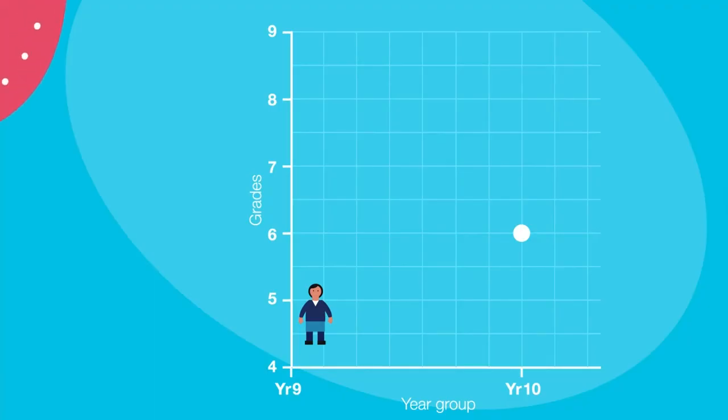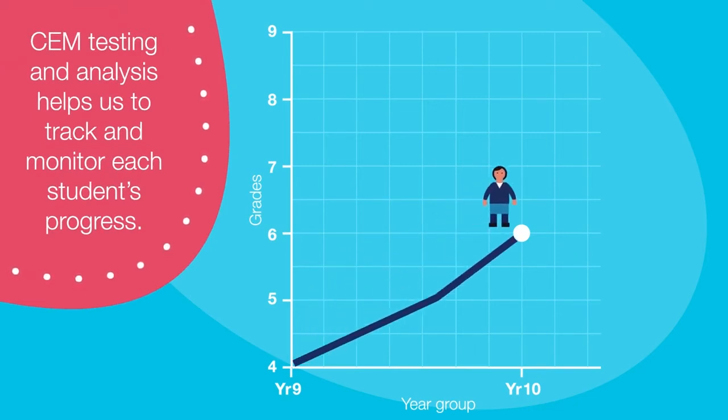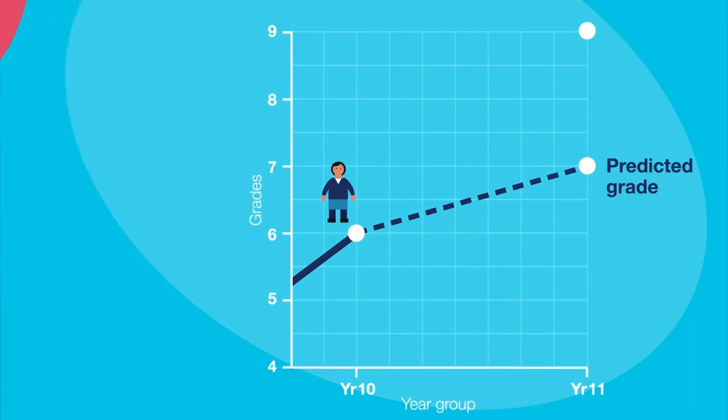We then use common tasks and analysis at key points throughout the school to track and monitor each student's progress. At the start of Year 10 and Year 12, all students sit specific tests which CHEM use to predict expected GCSE or A-level grades for each subject for each student. These grade predictions form the basis of our Value Added scores.